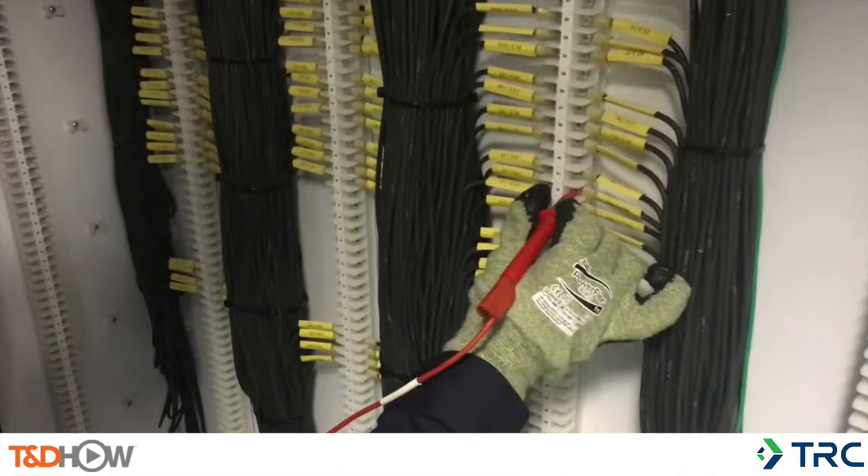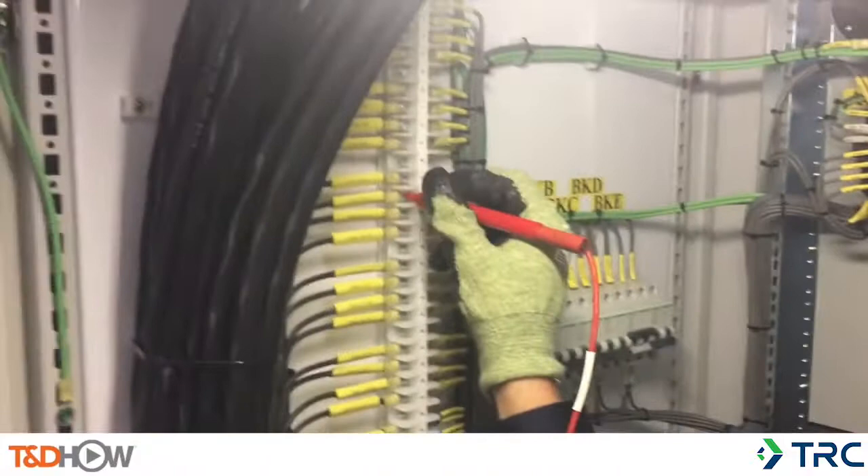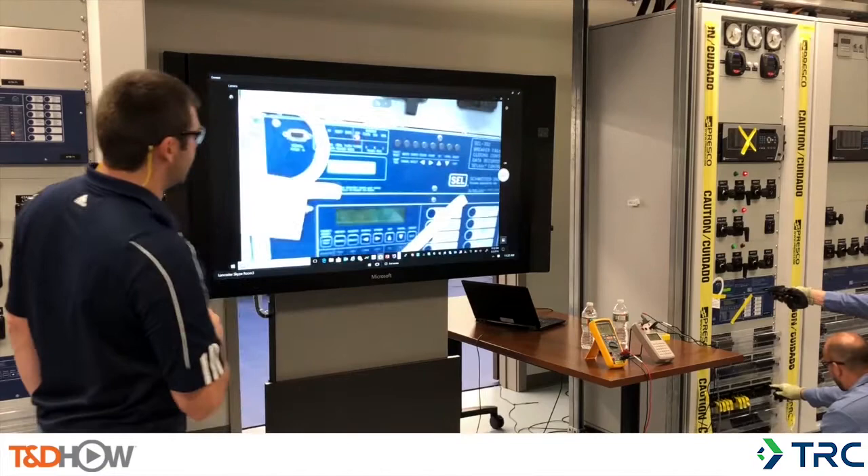In general, the training includes classroom time where theory and application are learned, followed by demonstrations by the instructors, and finally the students break into groups and participate in hands-on activities in the training lab, where they apply what they learned during the classroom and demonstration portions. They must then demonstrate comprehensive understanding of the circuits, test methods, and test equipment.